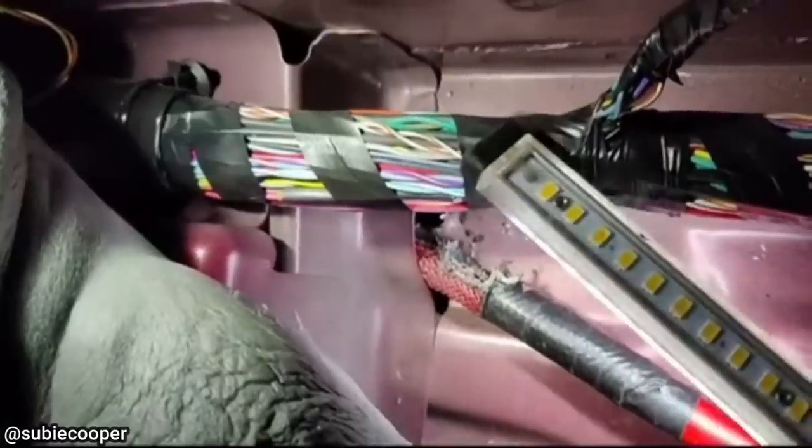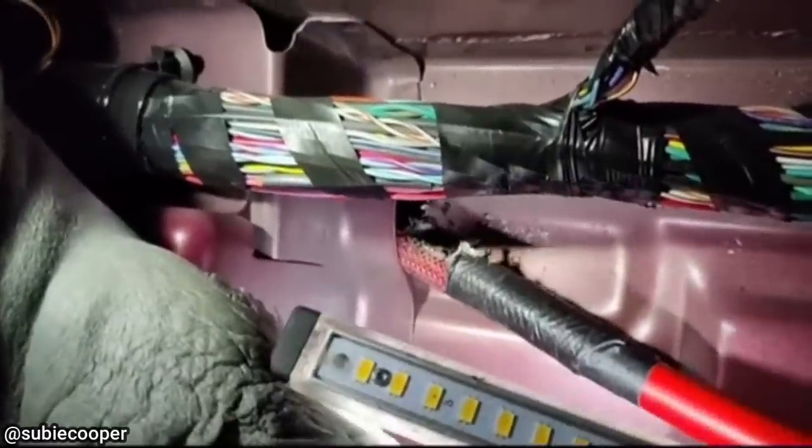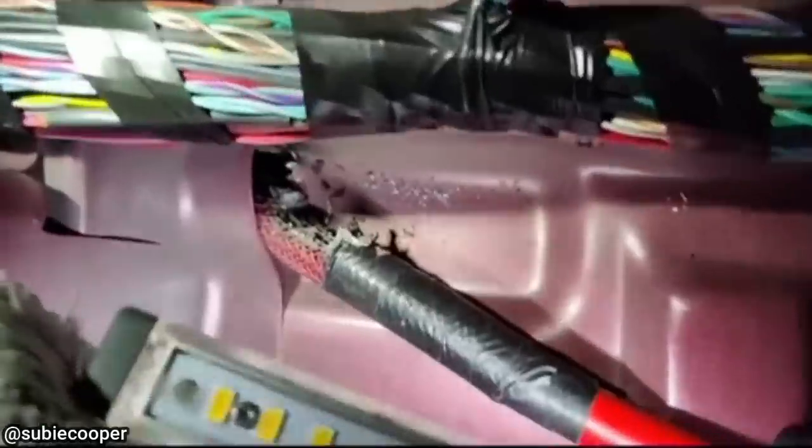This customer ended up driving over a bolt on the highway and said afterwards they could smell burning plastic. The technician found that the bolt punctured the undercarriage of this Dodge Charger and punctured the positive battery cable.